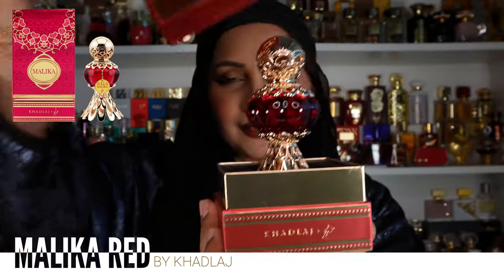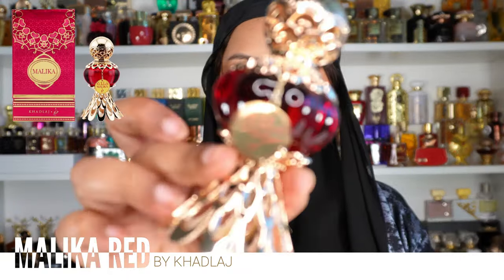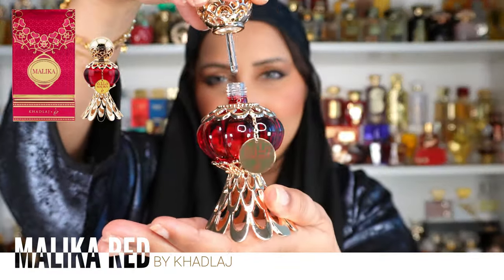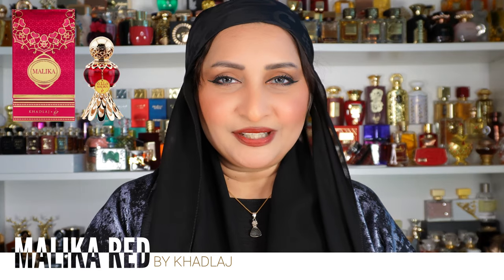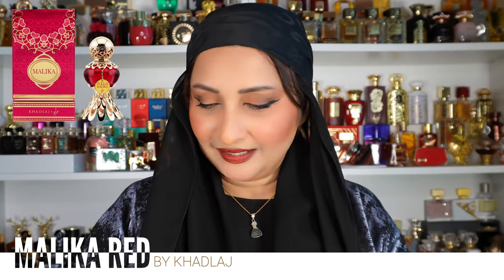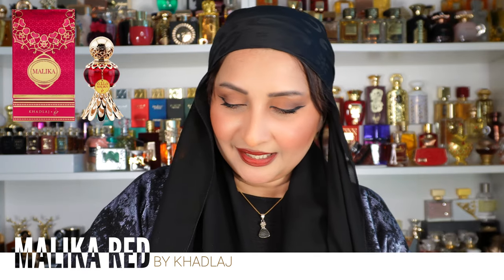This is the Malika Red, which is the Red Queen, and I am obsessed with the packaging. That is your beautiful, stunning bottle — and that's how it opens. Sorry, my nails are super crusty because I did a lot of extensions and now they're holding on for dear life. I need to cut them and let the new ones grow.